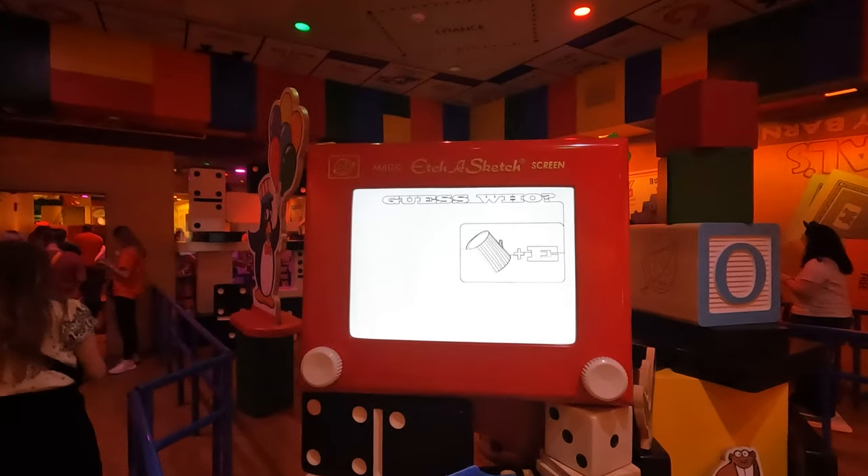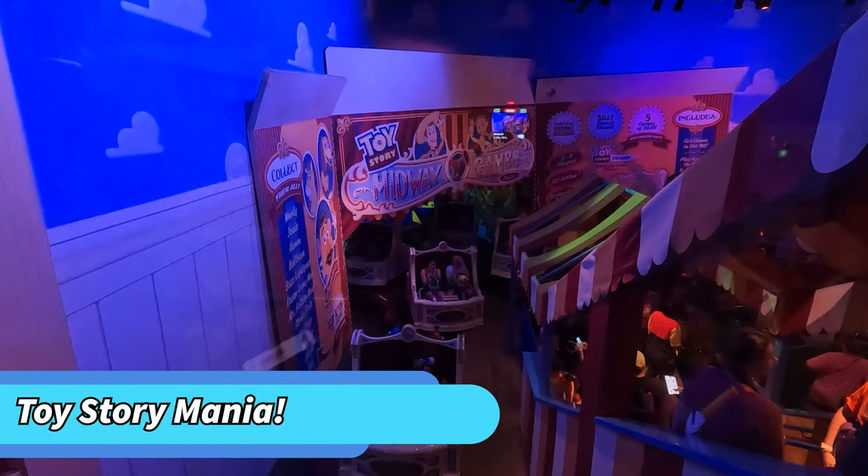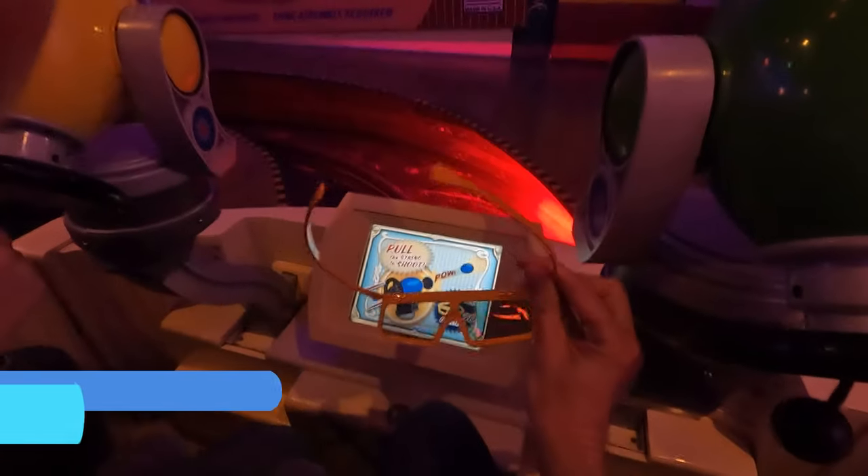Sticking with the Toy Story theme, we used our last Lightning Lane on Toy Story Mania, where you get to move around, shoot things, get a high score, and just enjoy the general Toy Story environment. A good one for guests of all ages.